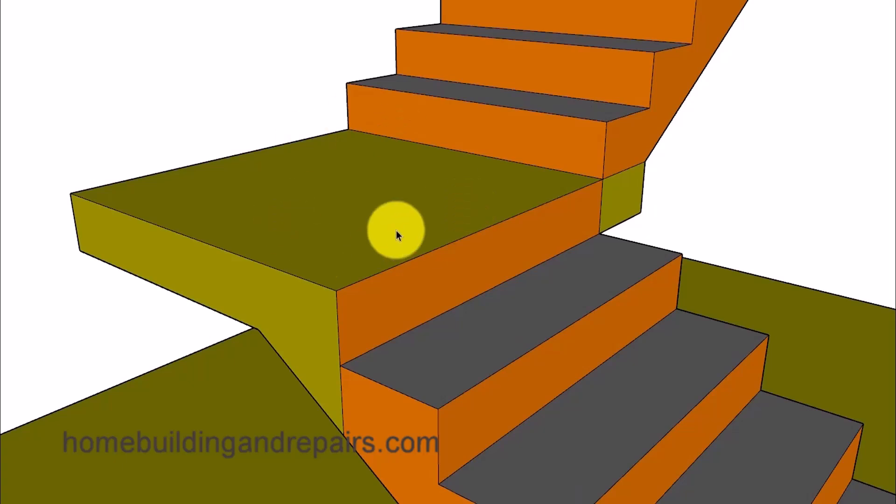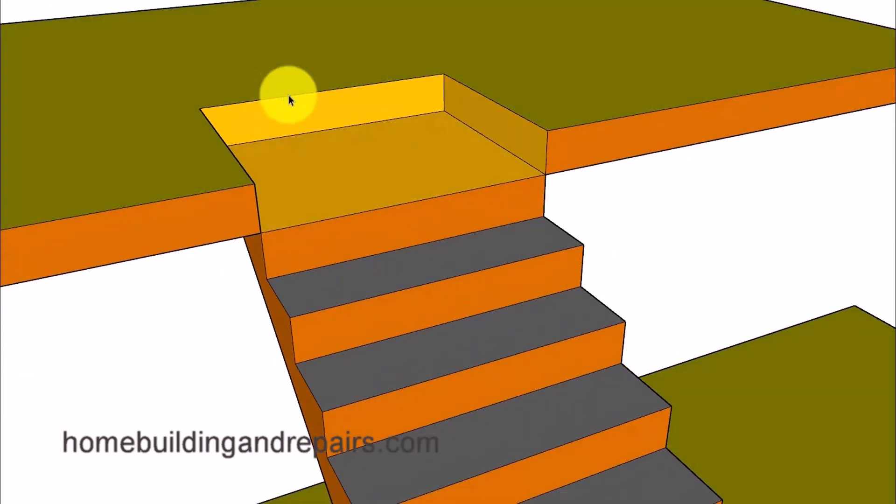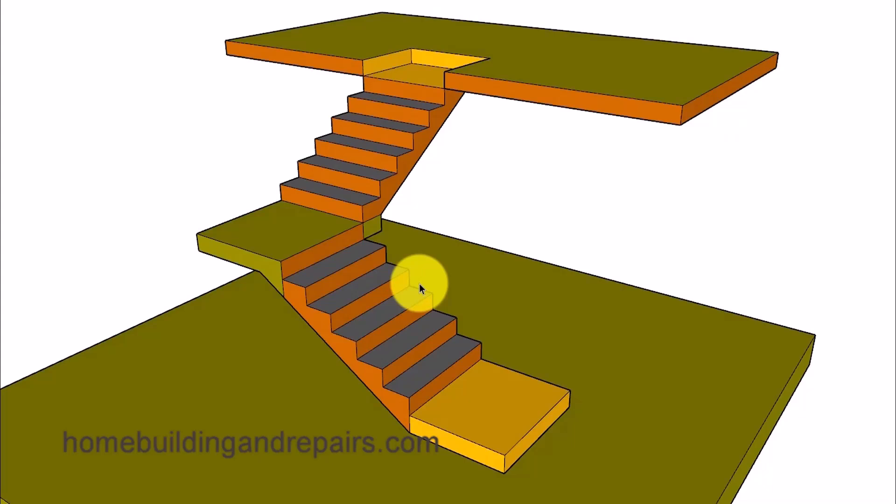However, a landing located in between two flights of stairs will be part of the stairway, so all of the risers in that section will need to be the same height — but that won't be the case for the first or last riser. The final say on this interpretation will be up to the people who work at your local building and safety department.